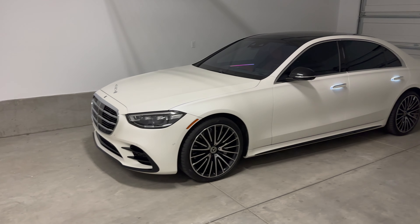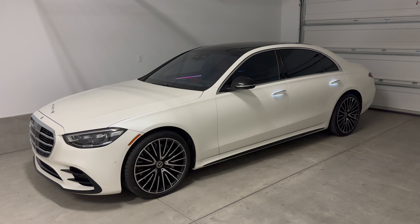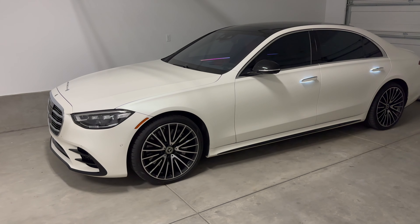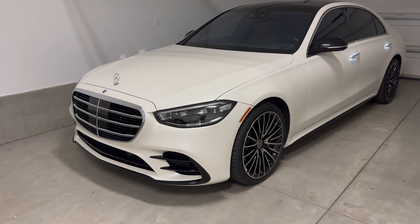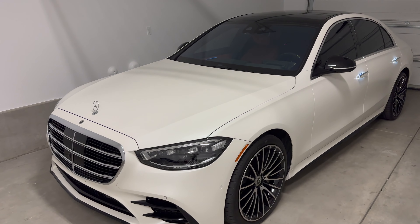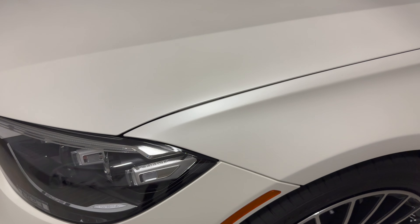What's up guys, welcome back to the channel. We just picked up the new S-Class, aka the new daily driver, and it took me so long to get the spec I wanted. This particular spec is a 2022 S580 in a Designo manufacturer Cashmere White Magno — basically Mercedes's matte or satin paint job from the factory.